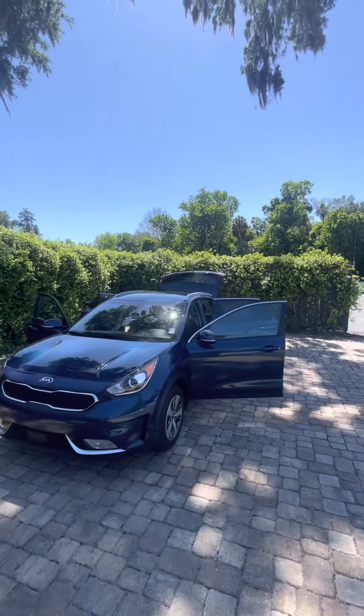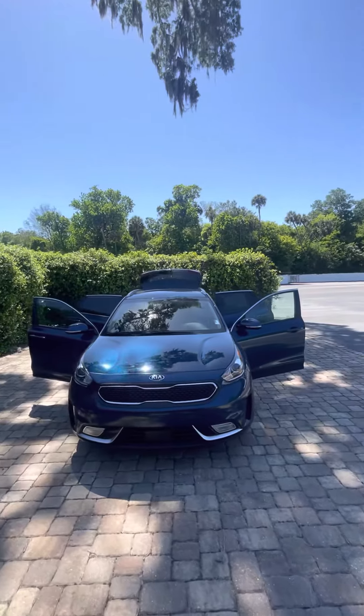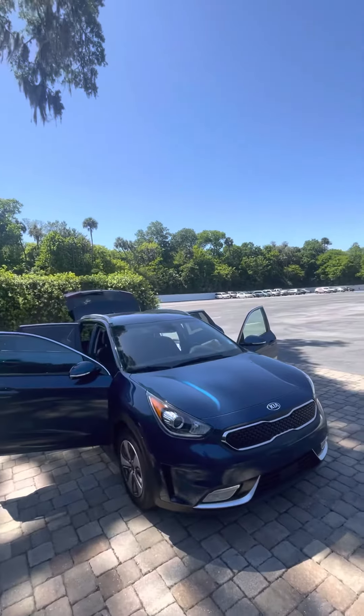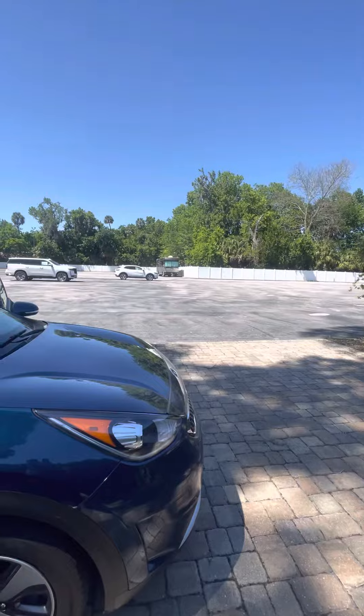Hey, good afternoon Tracy, this is Brock here at Richie Autos in Daytona Beach. I just want to take a moment to make a short video for you on this beautiful 2019 Kia Niro. It's finished in a beautiful blue, with no major dents or scratches on the outside of this vehicle — it's in great condition.